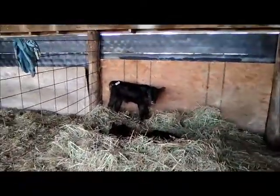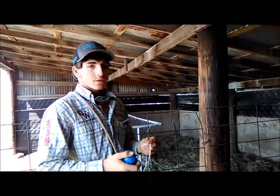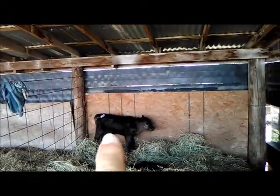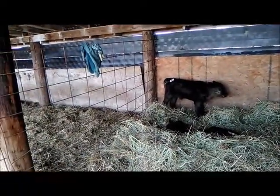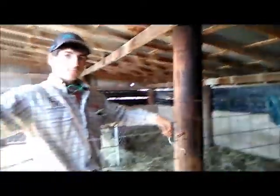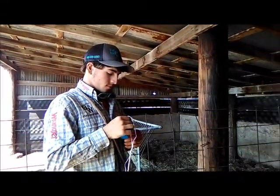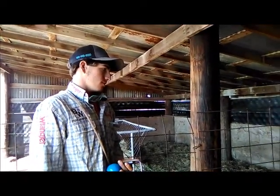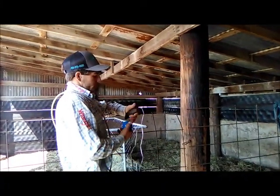So we've doctored them with Corid and Spectigard, and we fly sprayed them. We saw one poop that was a really bloody mess. The one standing up was probably the one the cow favored, and the other is the one they tried to help along. They probably tried to give them bottles because she just doesn't produce enough milk for twins.